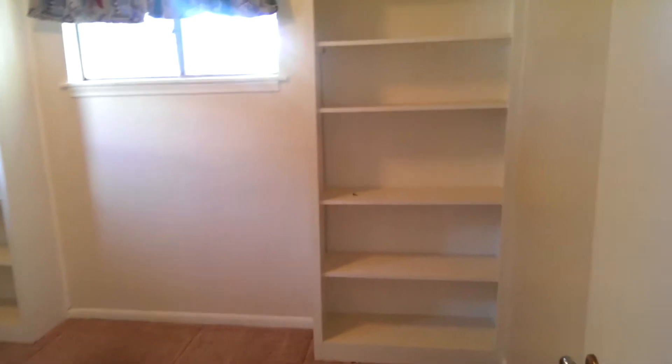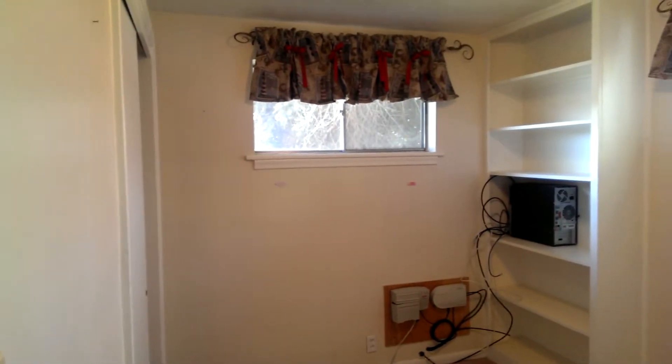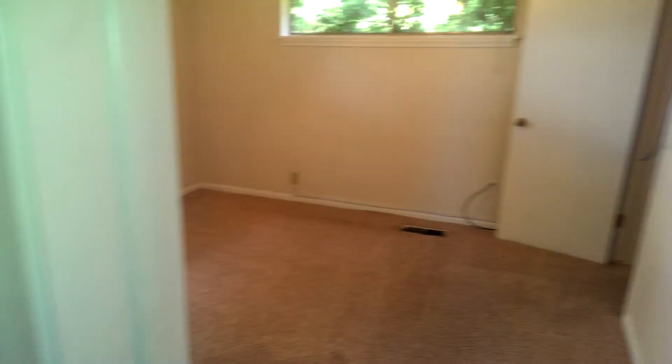There's a nice bedroom at the end of the hallway with some built-in shelves, and then bedroom number two.